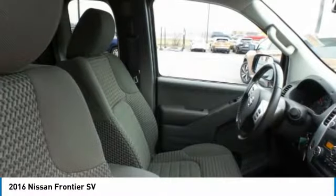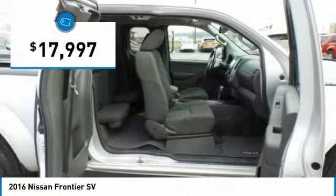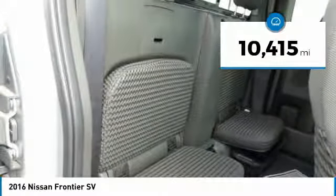The Frontier's interior comforts include cab versatility, under-seat storage, and seating for five, and is priced below $20,000. This vehicle has less than 15,000 miles.